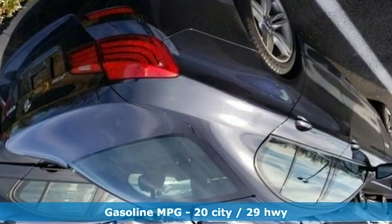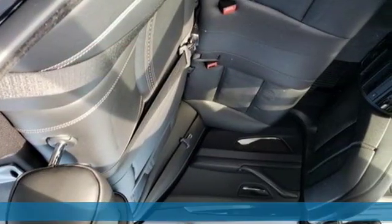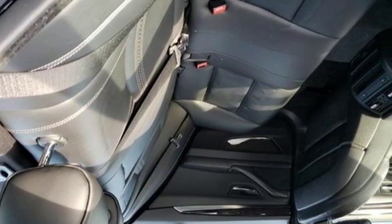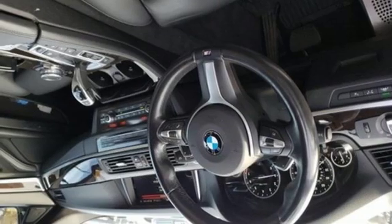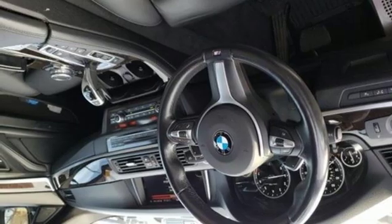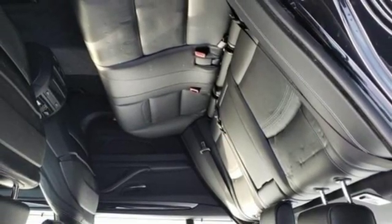Integrated navigation system with voice activation, auto dimming mirrors, dual zone climate control, auto dimming rearview mirror, wireless phone connectivity, power tilting steering column, intercooled turbo i6 engine, express open and closed sliding and tilting sunroof, gas pressurized shocks, and power heated mirrors.